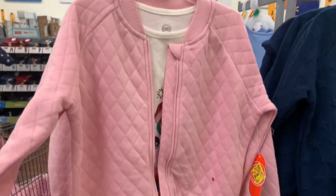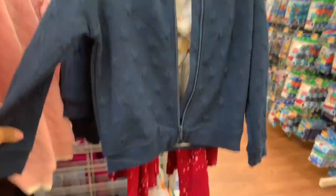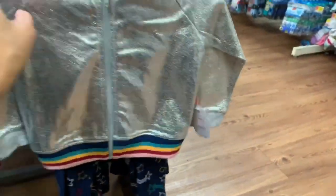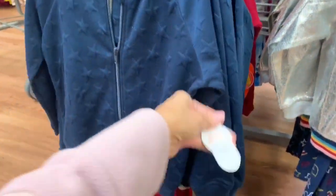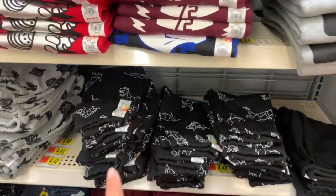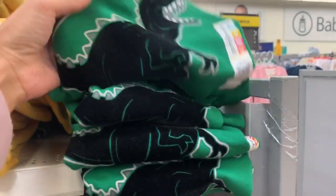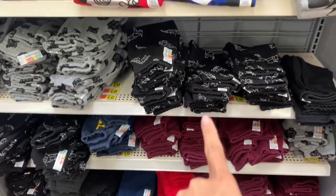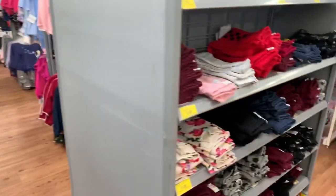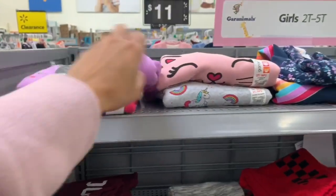They have winter sets for eleven dollars - comes with a long sleeve shirt, a sweater, and leggings. Originally seventeen ninety-eight. They also have sweatshirts and fleece sweatpants for only three dollars. I got Ryan a couple of sweatshirts and they also have some for girls as well, all three dollars. The floral one is really pretty. If you want to stock up for next year this is a great time to grab things.